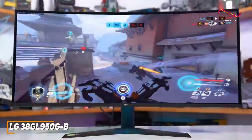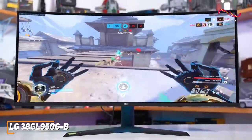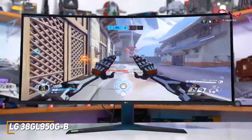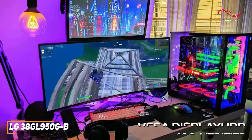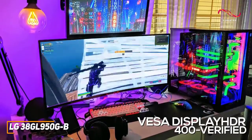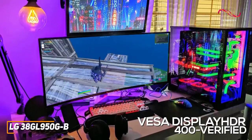Despite its massive size, it offers excellent gaming performance with a fast 1-millisecond response time and G-SYNC technology to deliver smoother frames. It's also VESA Display HDR400 verified, so you can boost the color saturation, contrast, and brightness when enabled.